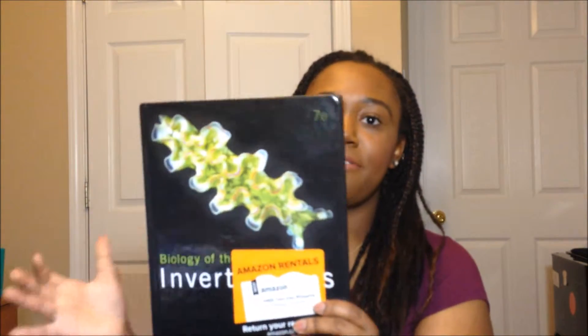The next class I have is Invertebrate Zoology. It's one of the classes that goes along with my biology major. The class is pretty much just studying invertebrates, which are sea creatures. Right now it's kind of easy, but when you get down the line it's going to be harder. I had two books for this class. The first one is called Biology of the Invertebrates, and I got it from Amazon rental — pretty sure it was under 30 bucks as well. The professor I already know; he's pretty cool, very comical and easy to talk to.